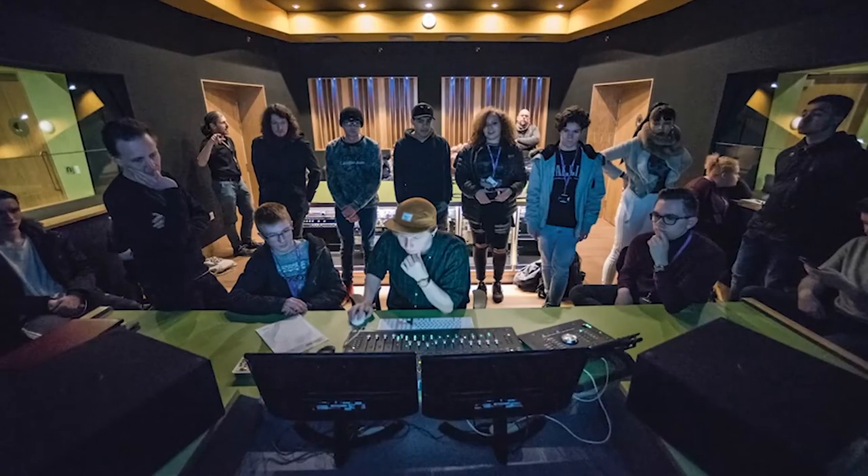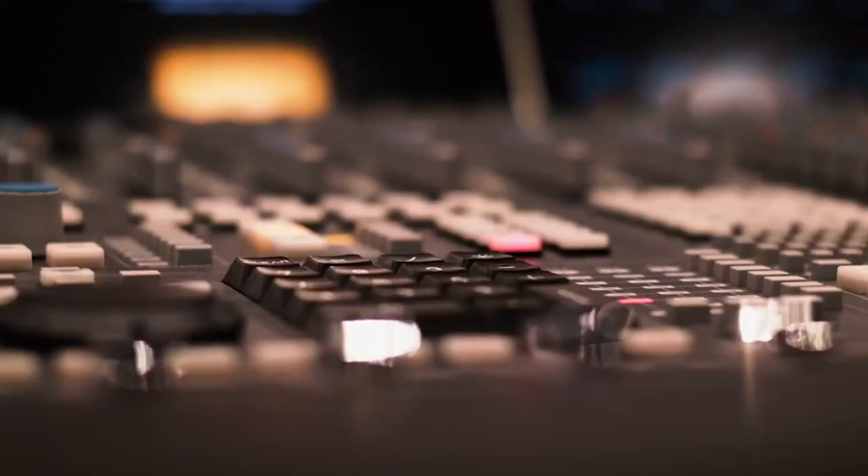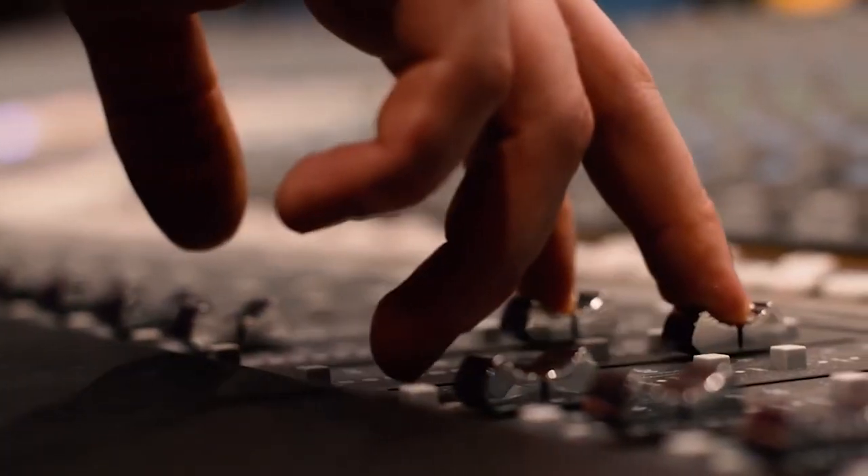Then we'll teach you how to mix and master your songs to get them sounding like a commercial record, using techniques such as compression and EQ and effects like reverb, delay and chorus.